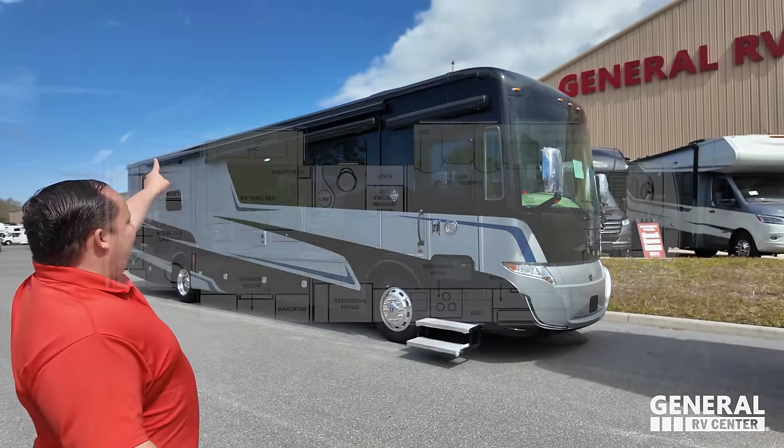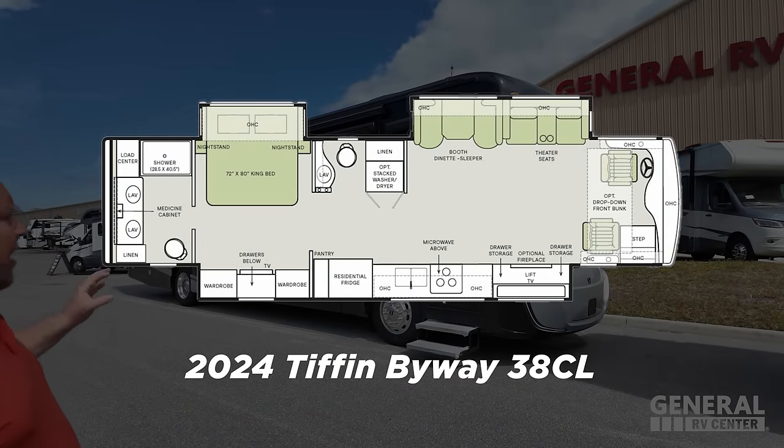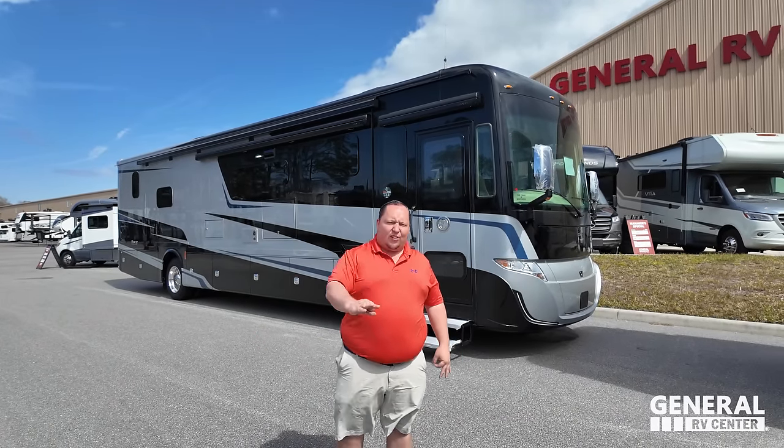Today we are doing the world debut and sale of Tiffin's newest Class A motorhome. This is the 2024 Tiffin Byway Model 38 CL. We're going to show you all the features of the outside and inside, give you three things we like and three things we don't like.